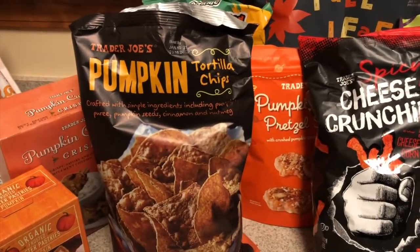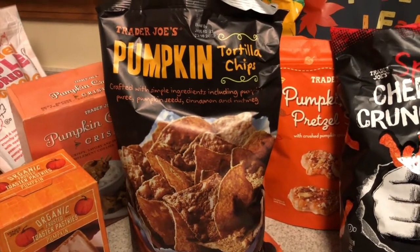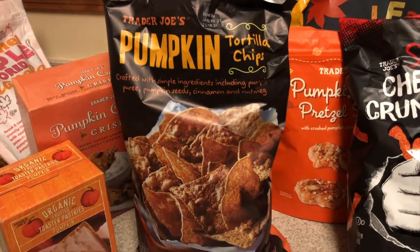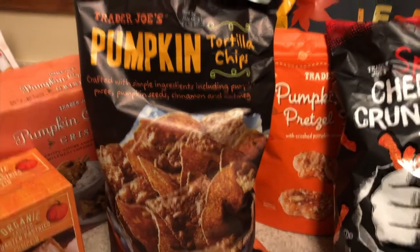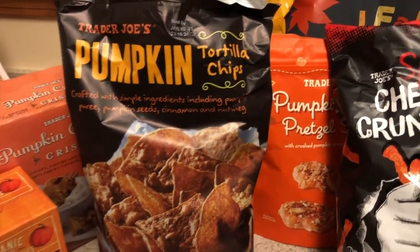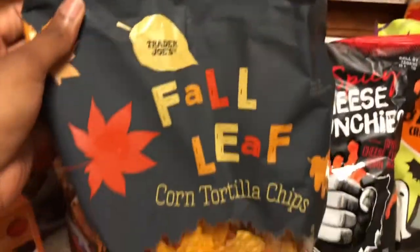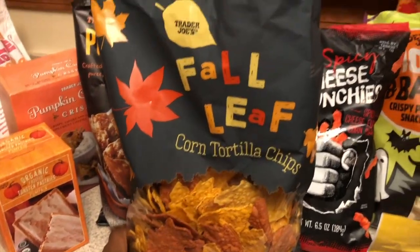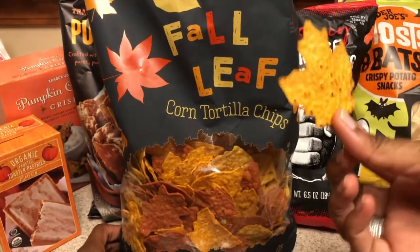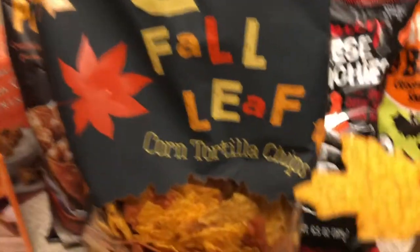The pumpkin tortilla chips are good — especially with the salsa — but it tastes like cinnamon toast crunch with no sugar. I feel like it shouldn't have the salt; it would be better as almost a sweet chip. I like where they tried to go with it, and I definitely think you should try it with the salsa. These tall leaf chips, on the other hand — look how cute they are! They're like perfect scooping chips, and the packaging has like a velvet texture — really nice.